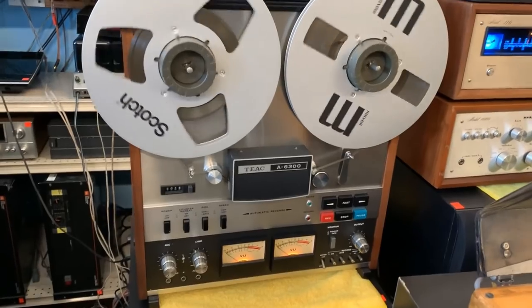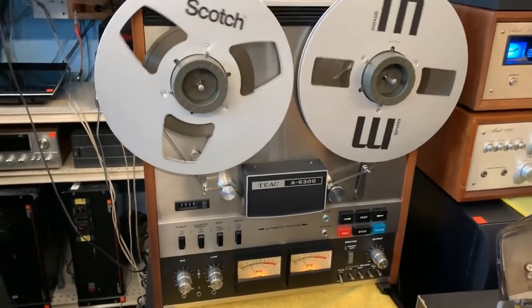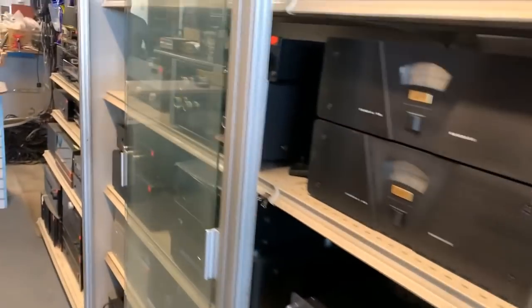Is that playing right now? The reel-to-reel? Yeah. The TEAC is playing that? Yeah, wow. That's a more modern jazz piece. I've got that city at home.